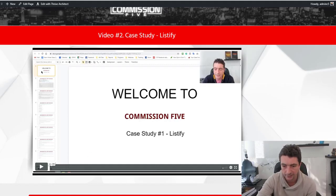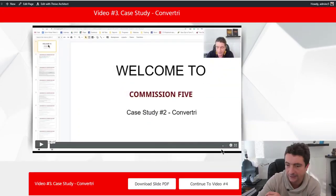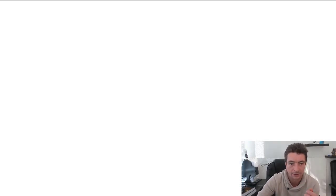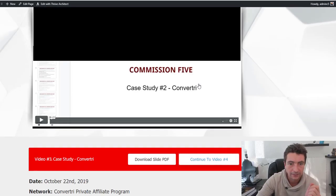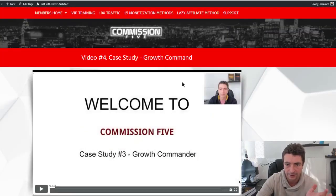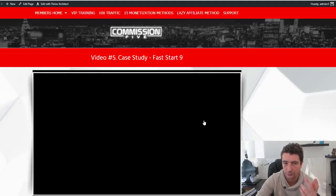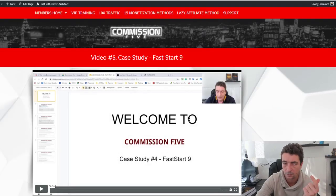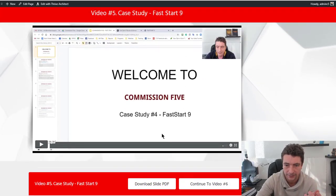The next case study is for Convertee, and it is 8 minutes long. Again, you've got the slideshow and underneath the videos you have more details as well. Video number four is the Growth Commander case study. So far we've covered private networks, Warrior Plus, Thrivecart, and Warrior Plus again.